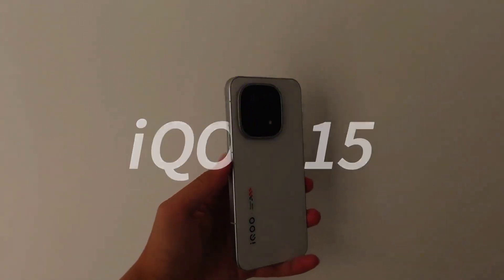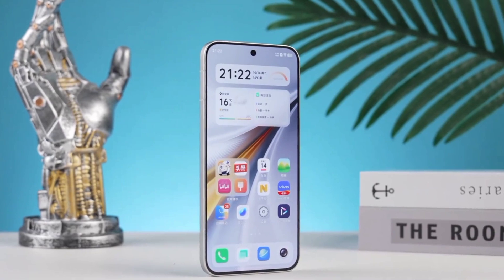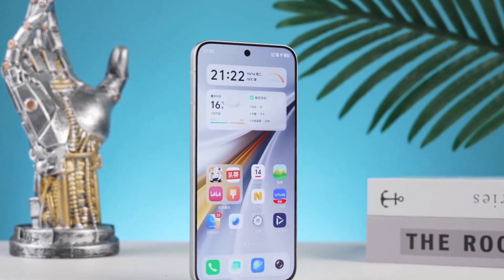It's the yet-to-be-released iQoo 15. Today, let's first take a look at its incredibly powerful 2K Samsung Everest screen and just how strong it is.